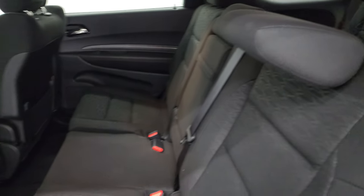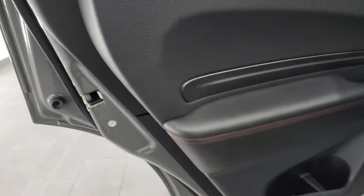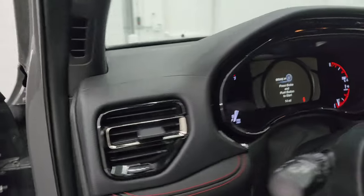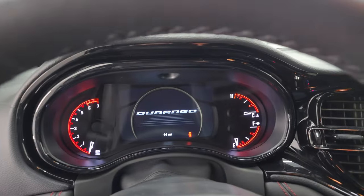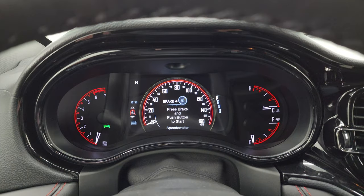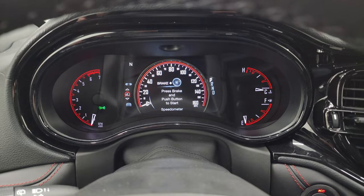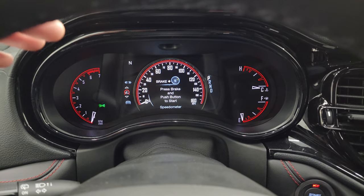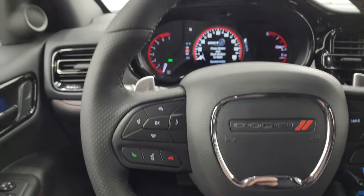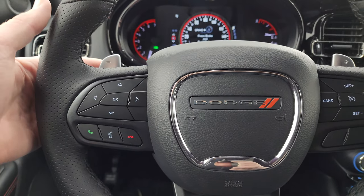Those fold down really easily. You have side curtain airbags on the front seats and child safety locks on the back doors. The 7-inch LCD speedometer display goes up to 160 but remember it's calibrated to 145. You get a compass display and can change all the corners to read whatever you want. It comes with a heated leather-wrapped steering wheel with cruise controls on the right, Bluetooth and information center controls on the left, and paddle shifters on the back of the steering wheel along with audio controls.